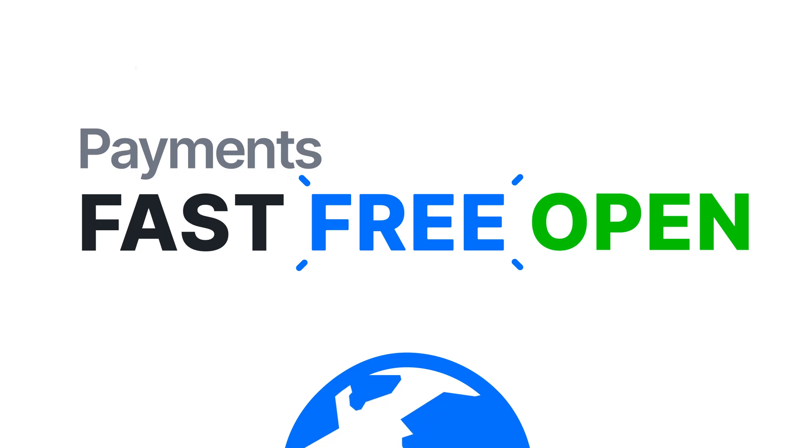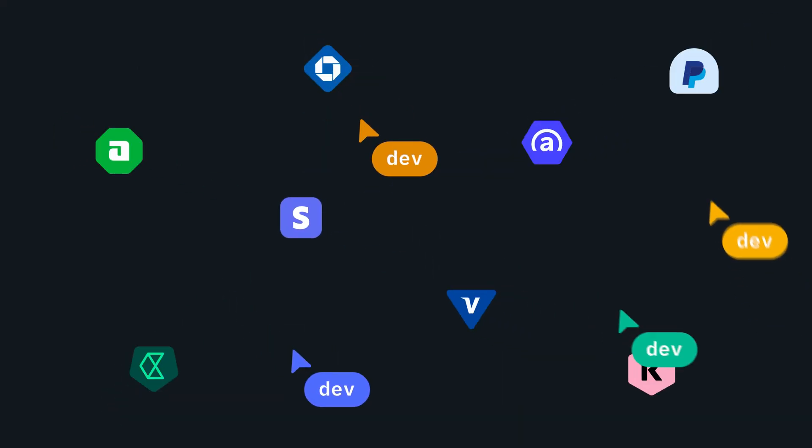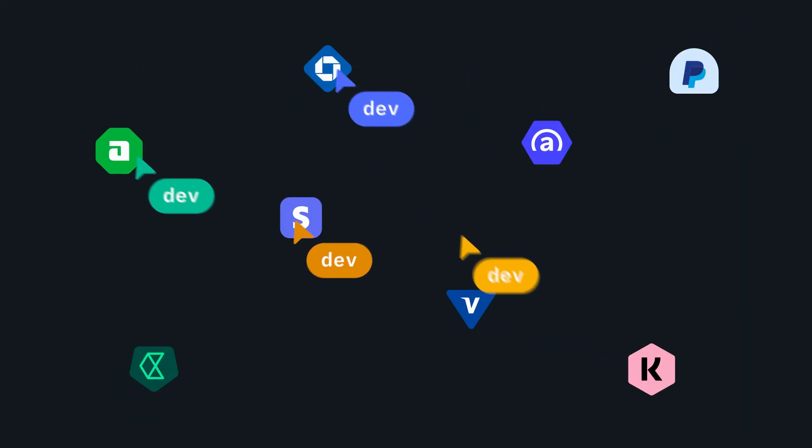Imagine a world where payments are fast, free, and open. Imagine a life where you don't have to spend endless hours building and managing payments.